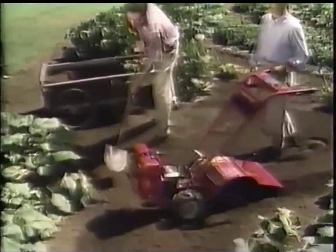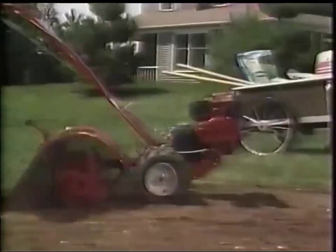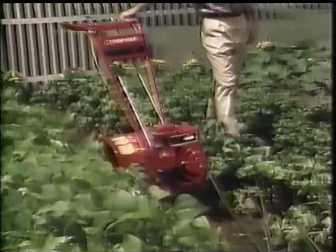The Troy-Bilt Pony is an amazing time and work saver, turning any soil into perfect planting beds quickly and easily. Working rich organic matter into your soil, building exciting new flower gardens and border plantings. You can even reseed your lawn or dig a deep trench for planting shrubs. Plus, you'll love having your own garden-fresh vegetables all season long.